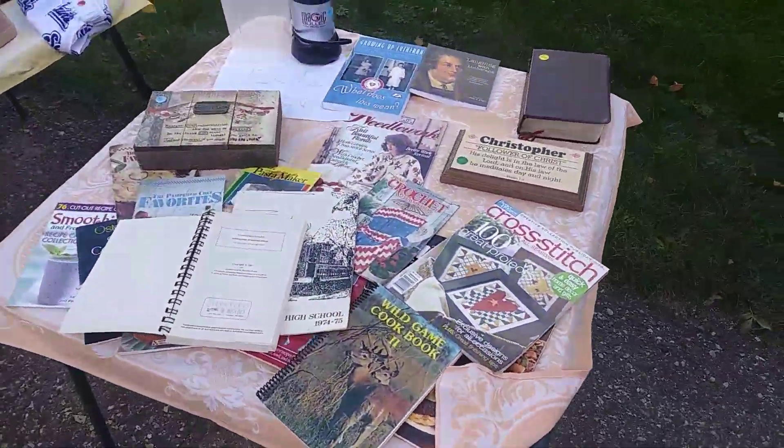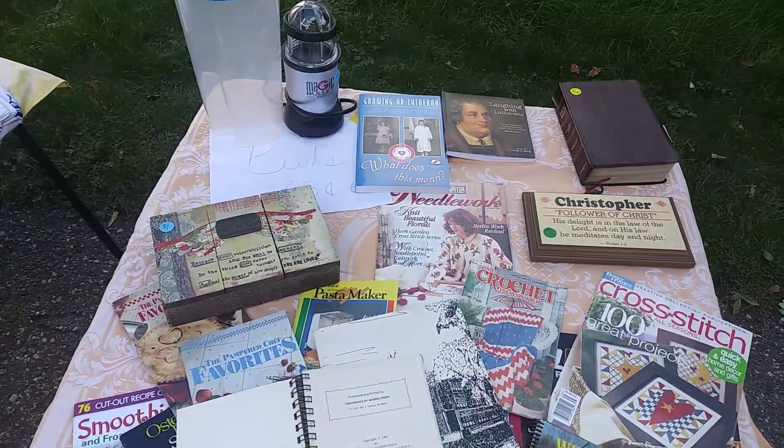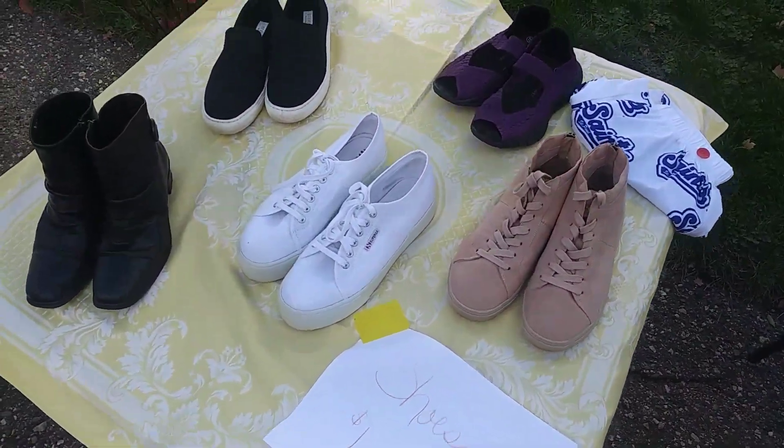Check out the old magazines. Magic bullet. Shoes. Dollar.